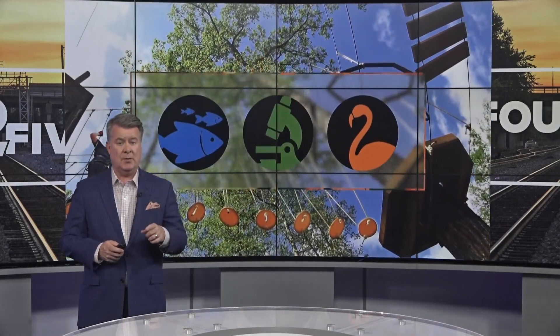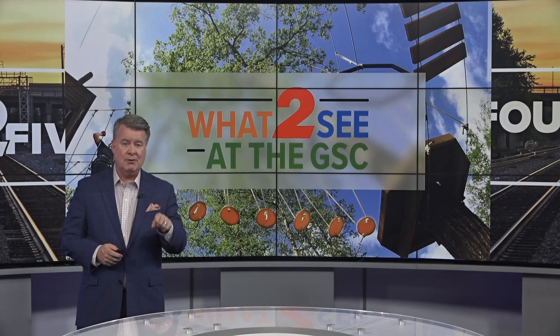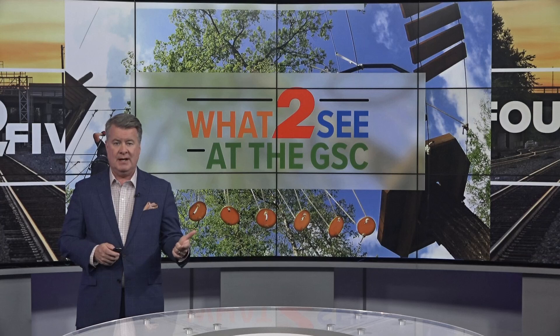It takes a special person to be a zookeeper, especially if you're dealing with certain critters. I went to the Greensboro Science Center to be a part of their Eco Explorer program, which allows you to be somewhat of a zookeeper for a day. But on this day, it was something special.